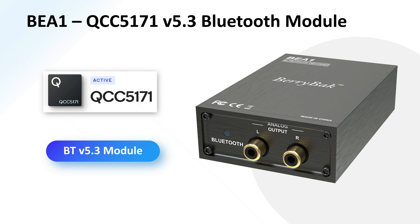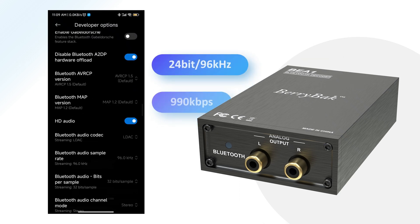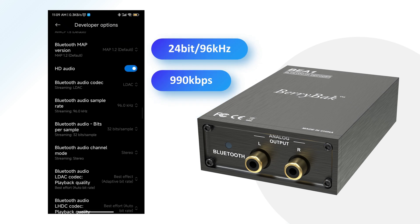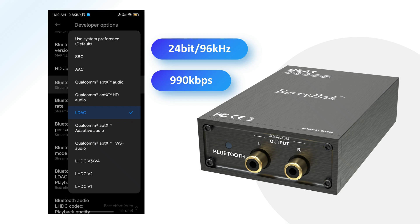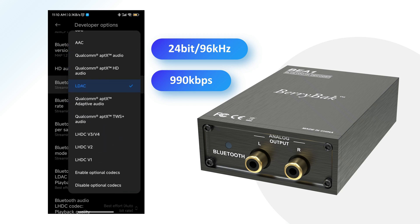version 5.3 Bluetooth module. This advanced device supports a wide range of Bluetooth codecs, including SBC, AAC, AptX, AptX HD, AptX Adaptive, AptX Lossless, and LDAC.